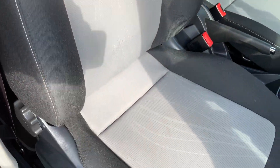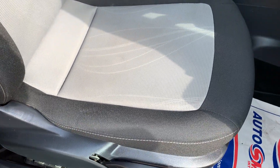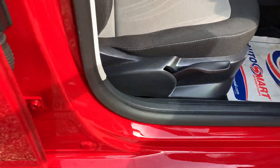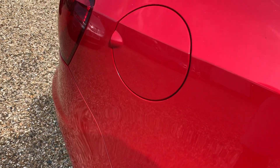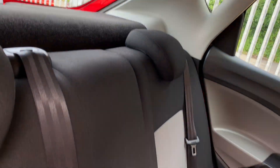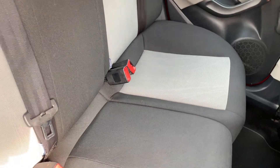You can see again all the bolsters and the fabrics — really good condition. You've got the height control there for the seat as well as your bolster. Plenty of leg room in the rear. I'm over six foot and that seat was in the right position for me. Loads of head room, and again the fabrics are all really good.